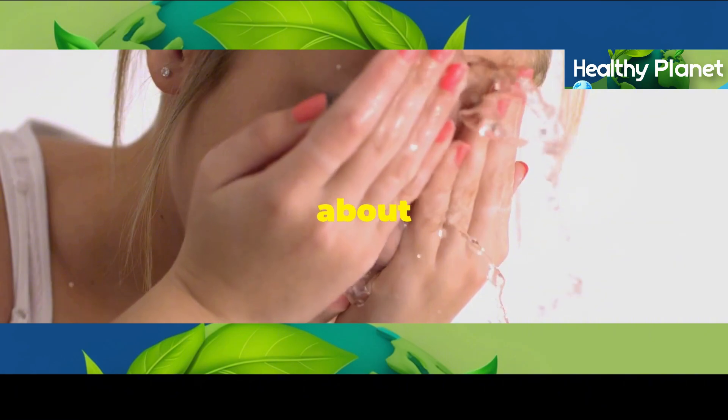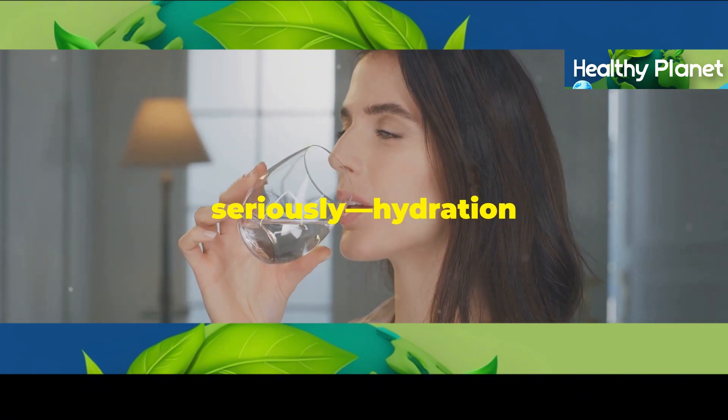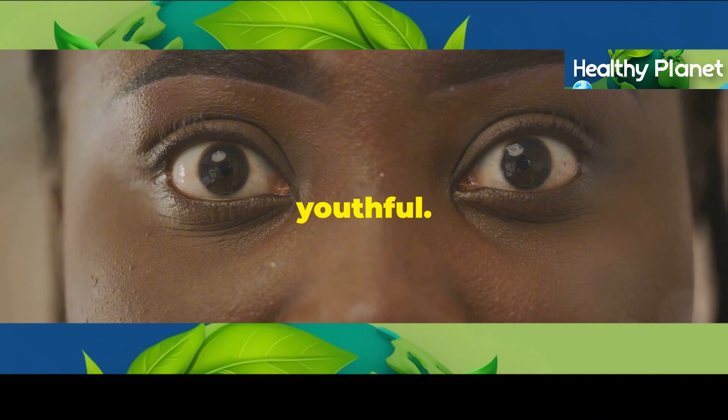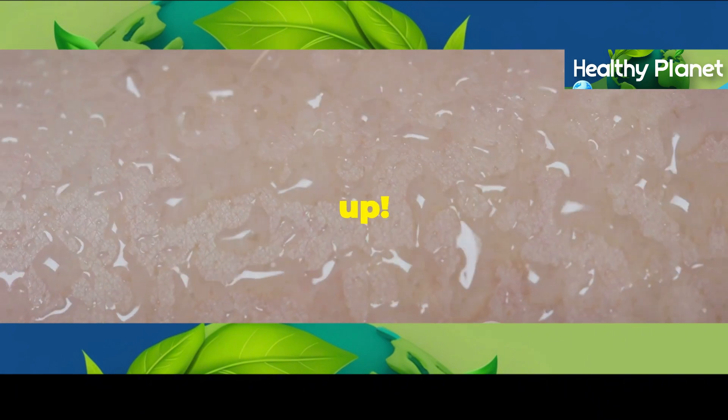First things first, we need to talk about hydration. You've probably heard it a million times, but seriously, hydration is key guys. When your skin is properly hydrated, it just looks plumper, healthier, and more youthful. It's like giving your skin cells a big old glass of water and they just soak it up.